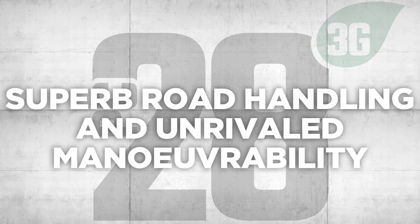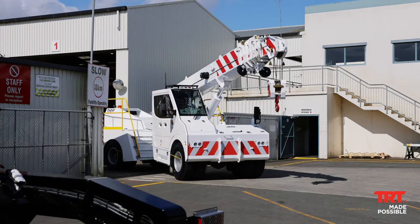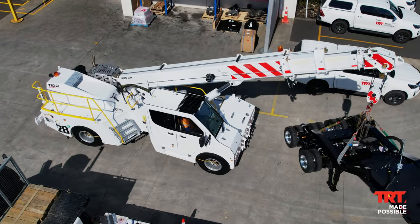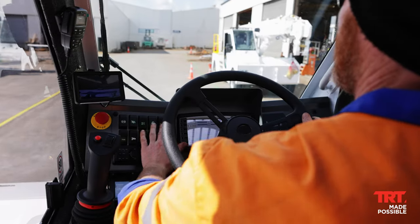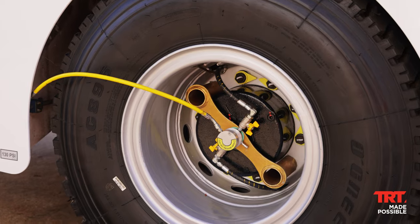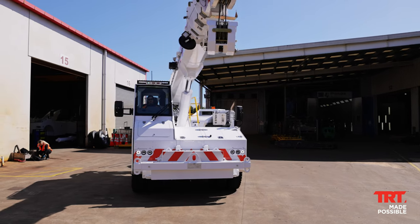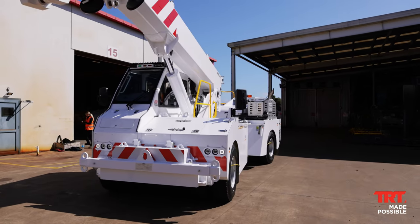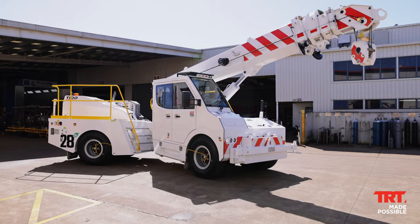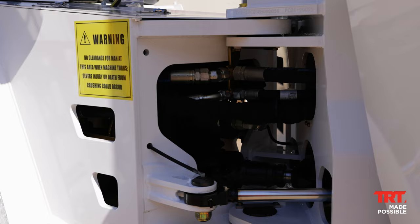Superb road handling and unrivalled manoeuvrability. Small sites and confined lift areas are no problem, with a maximum speed of 80 km per hour. Full ABS braking, hydropneumatic front suspension, and a fully proportional steering system for increased control. The TID PC28 3G is 2.5 metres wide and articulates at a record 44 degrees, meaning there is no IAP or permit red tape.